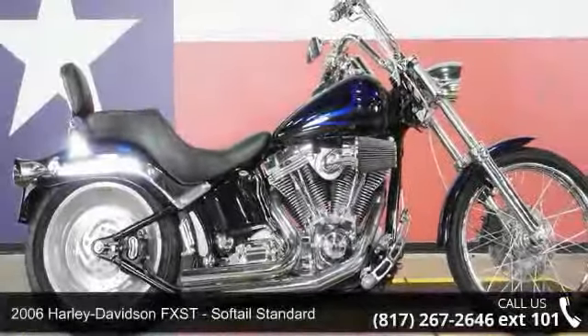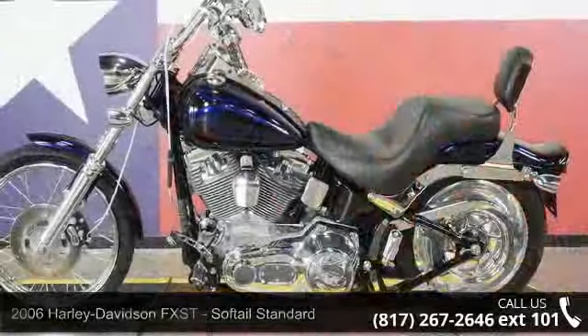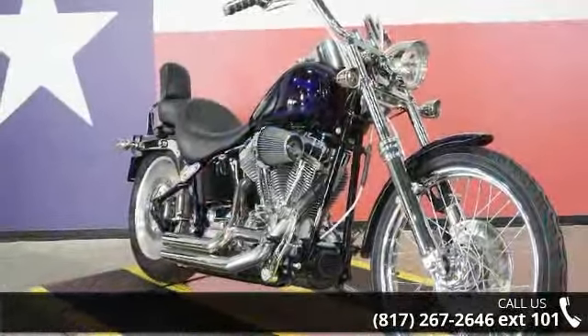Imagine yourself on this 2006 Harley-Davidson FXST Softail Standard. If you're looking for a solid bike, look no further. If you are in the market for a brand new motorcycle, this might be the one.